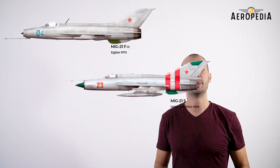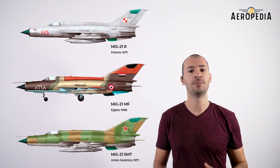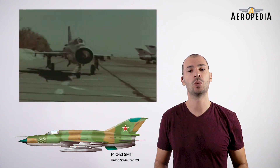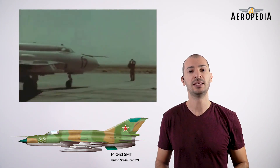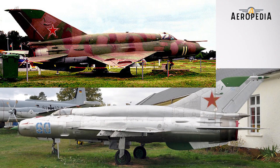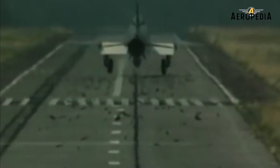The short flight autonomy of the F, PF, S, and M variants led to the development of the SMT modification, which featured an increase in flight range of 250 kilometers. A notable improvement was the incorporation of a large-capacity dorsal tank that distinguishes this version from all others. However, this resulted in a decrease in performance in flight ceiling, climb rate, and maneuverability.